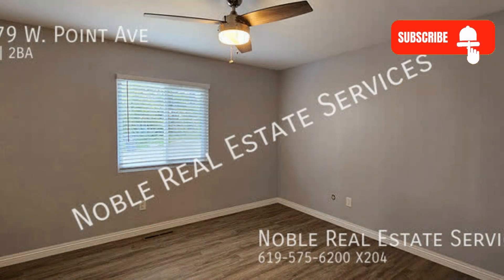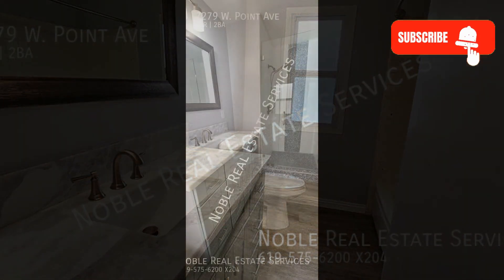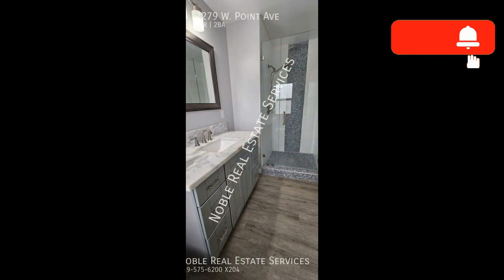The bedrooms are ample in size, while the bathrooms are well-appointed with cute vanities. This is truly a must-see!